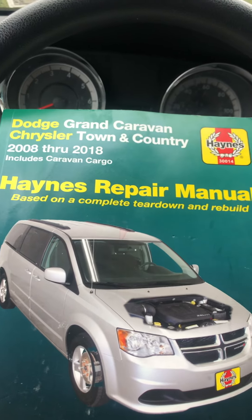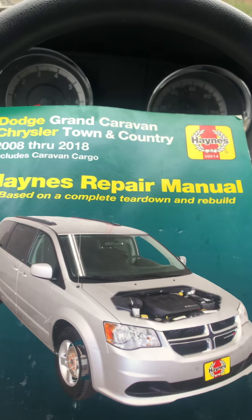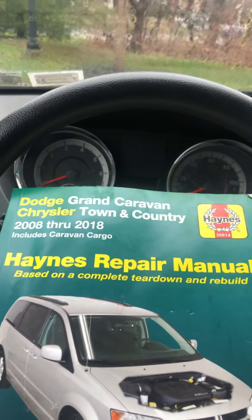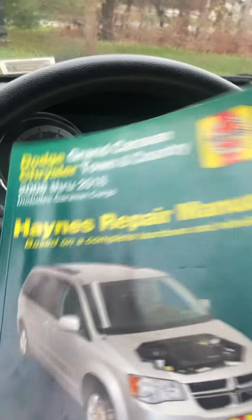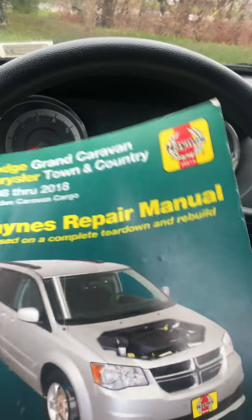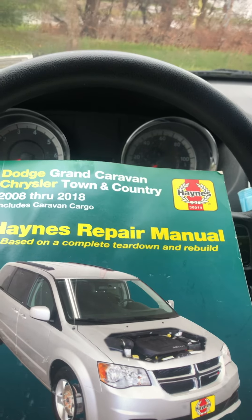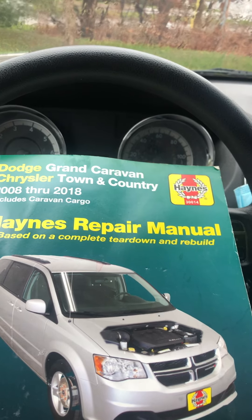One thing this van did not come with, which I'm upset about, is an owner's manual — the book that comes in your glove box that tells you how to change the time on your radio and all that. I went on eBay to look for one and they're like a hundred dollars for somebody's used book. But whatever, that's the least of my worries.